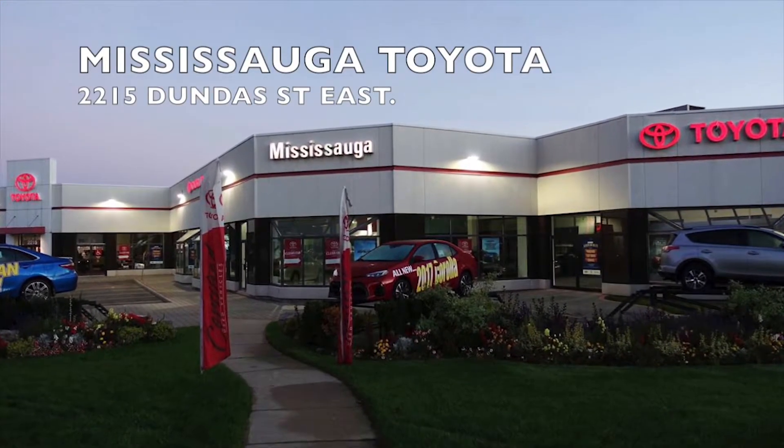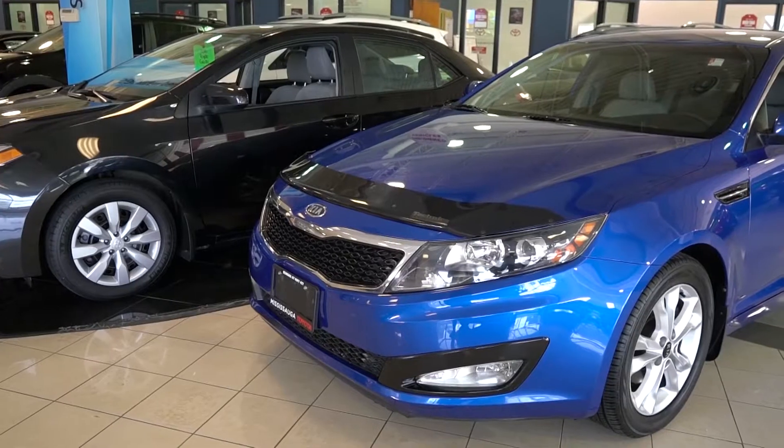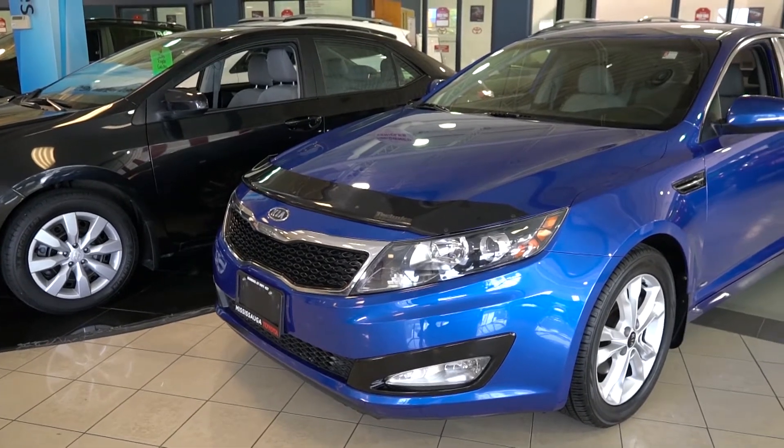Welcome to Mississauga Toyota, located at 2215 Dundas Street East. Here we have our used 2012 Kia Optima EX Plus in blue.